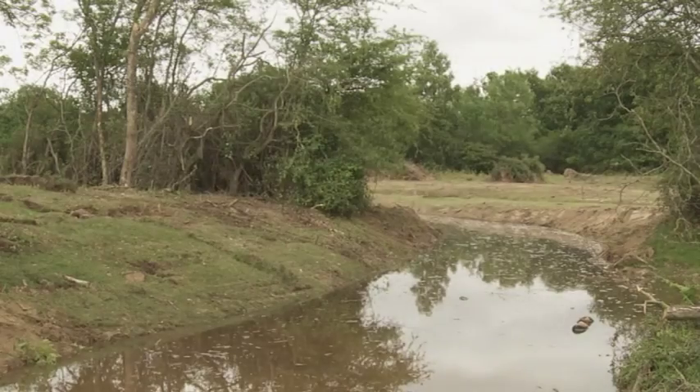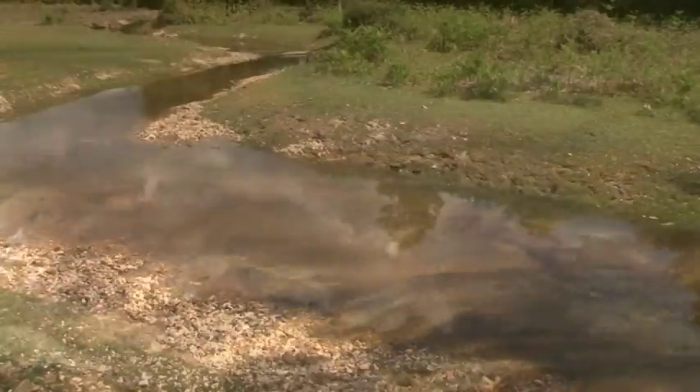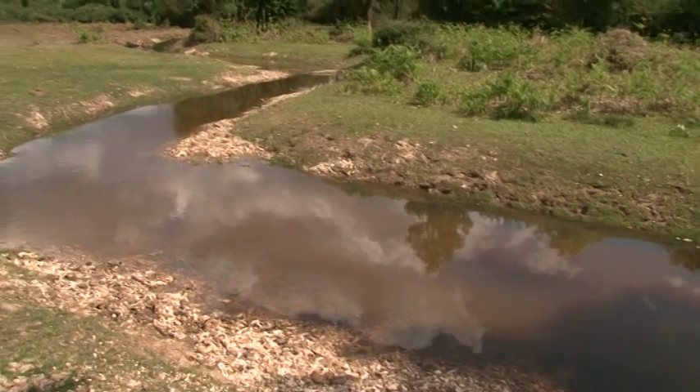Deeper pools on the bends were complemented by faster flows over riffles, with the end result being a naturally diverse and dynamic stream system.